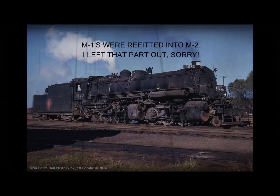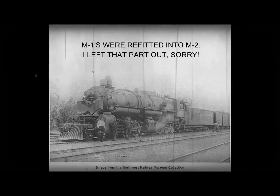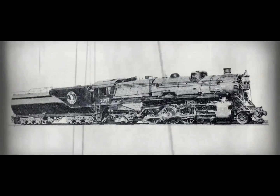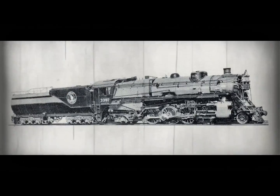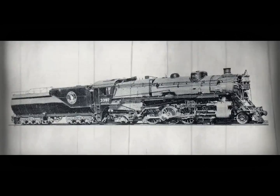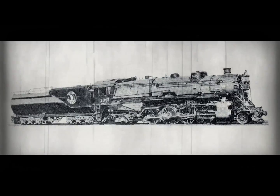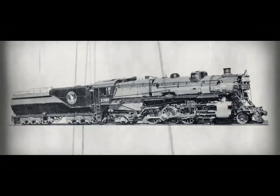In late 1910, the Great Northern ordered 35 Baldwin-built M1 2-6-8-0 Kit Mallets. The first batch of M2s delivered were numbers 1950 through 1959. The main difference with these locomotives is that all were equipped with Walschaert valve gears, sat on 55-inch drivers, had a 200 PSI boiler, and all of the second batch were equipped with Belpaire fireboxes as well.